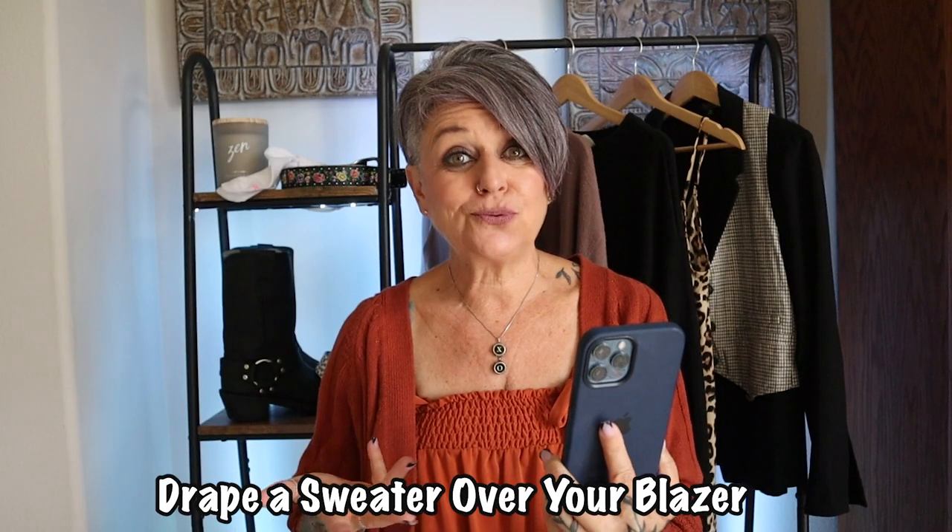The last one is drape a sweater over your blazer. I'm neither here nor there on this one. I definitely like the vest over the blazer much more than the sweater — I don't really want to worry about the sweater moving or falling off. Maybe I like lazy fashion. But if you like it and want to try it, grab a sweater, put it over the top of your blazer, and have fun with that new chic look.